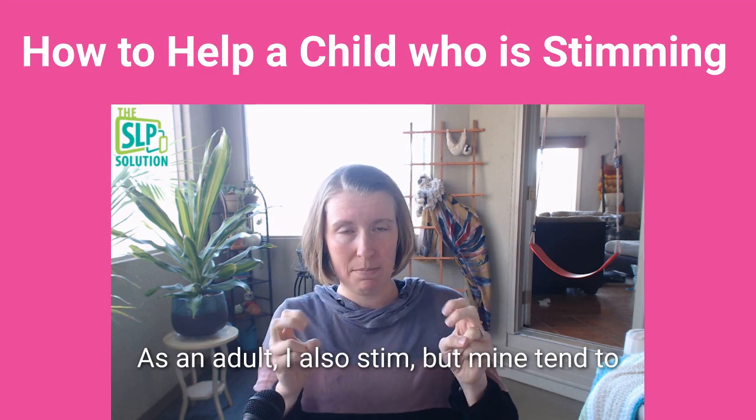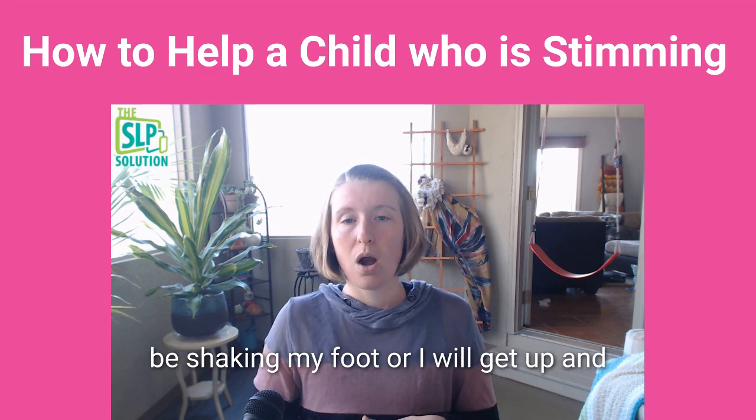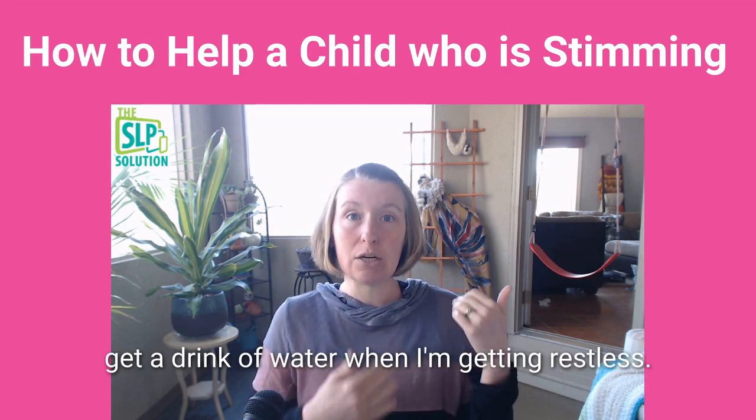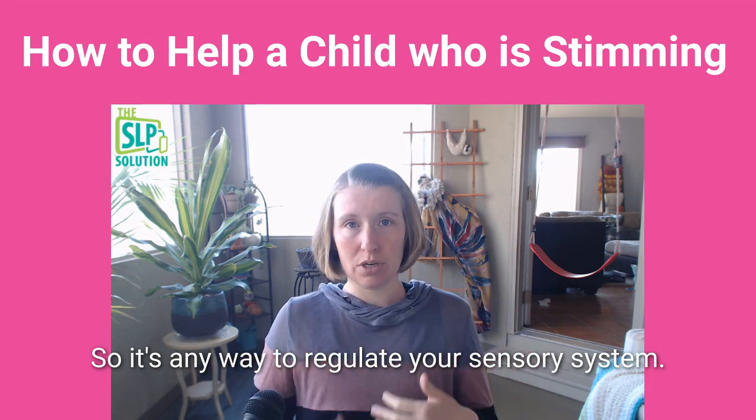As an adult, I also stim — mine tend to be shaking my foot, or I'll get up and get a drink of water when I'm getting restless. So it's any way to regulate your sensory system.